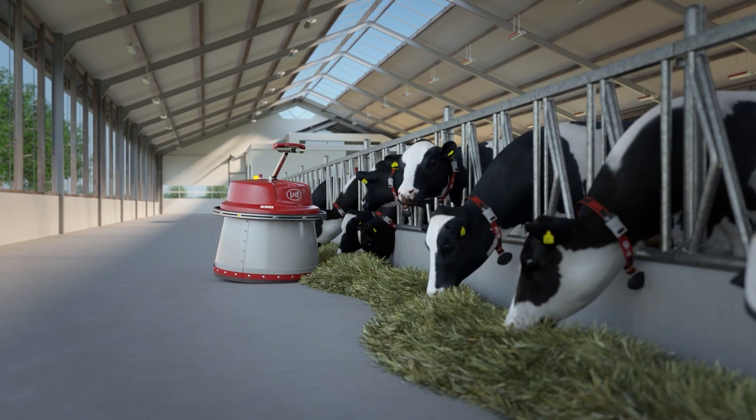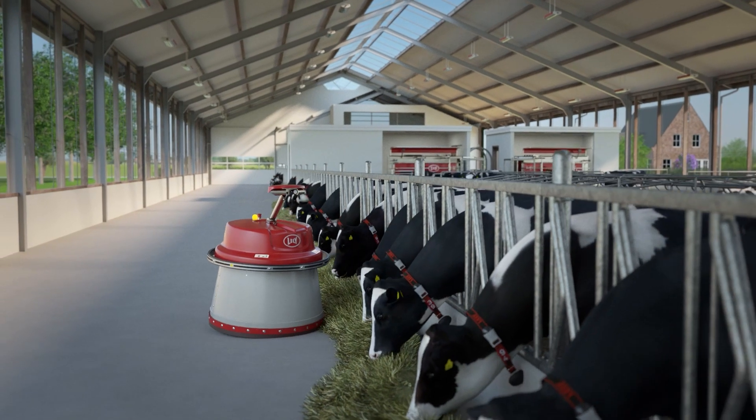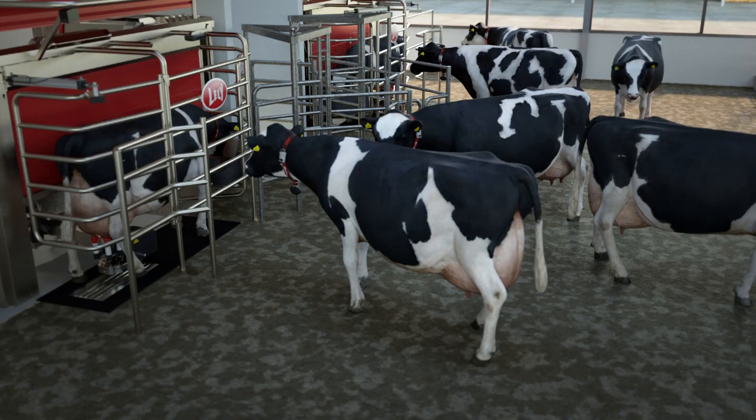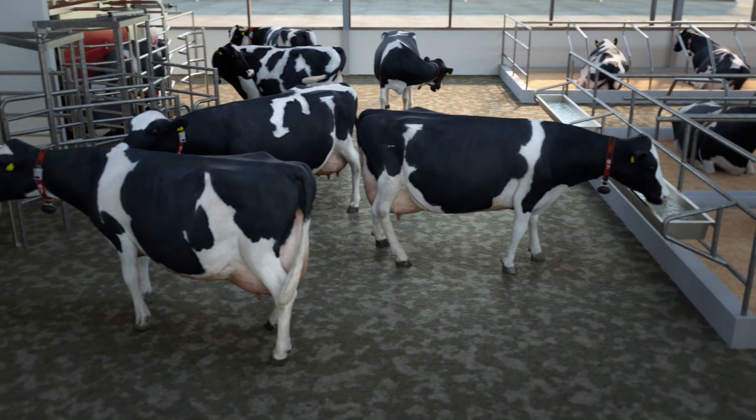The Juno Feedpusher is a proven concept. Juno takes care of 24/7 availability of ration and therefore an optimal feed intake. This stimulates the natural behavior of cows and improves animal health.